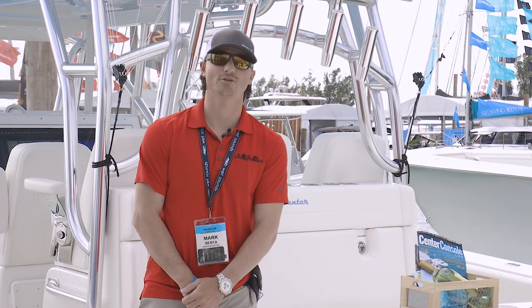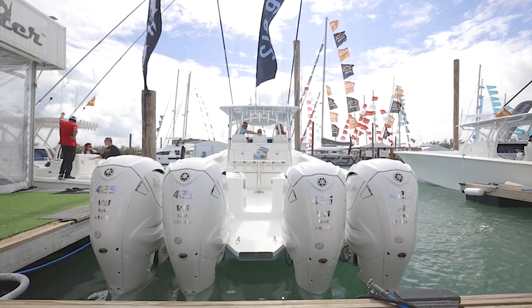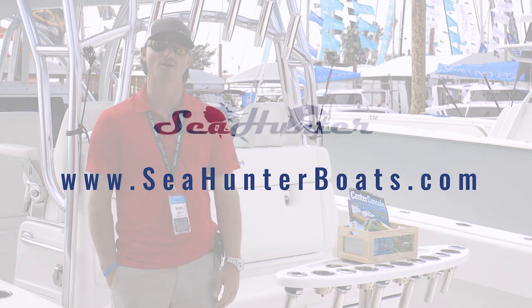I'm Mark Berta with C100 Boats and I wanted to thank you guys for joining us on the walkthrough video of the 46 CTS. If you guys have any questions at all, hit us up on Instagram, Facebook, Twitter, or on our website at www.c100boats.com.